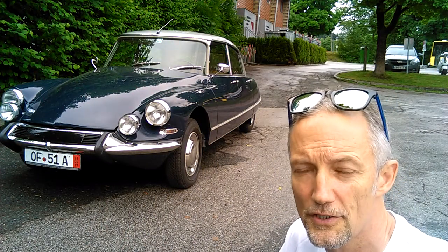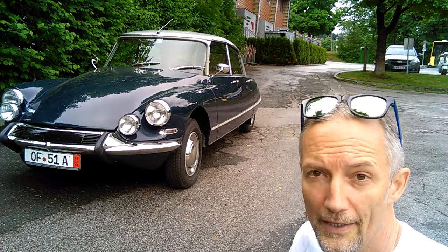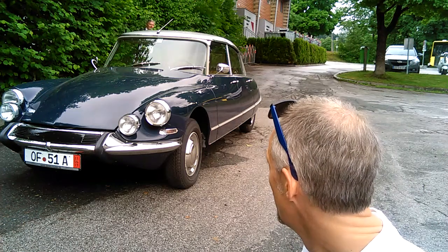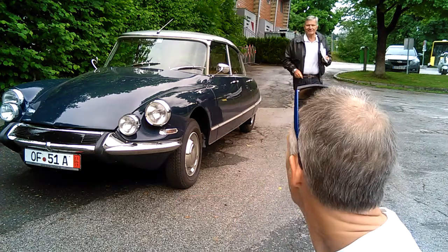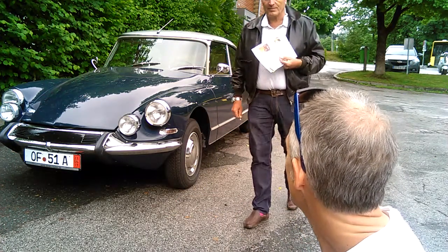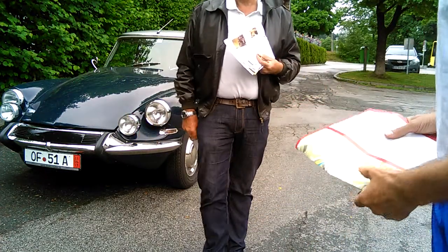I can't tell. I know it's a DS, which is Deluxe Super. It might be a Citroën, but it doesn't have any emblems on it that I can tell. Citroën? Yeah. Don't tell me. 1959? 1967. 67. This one.